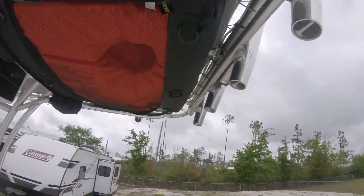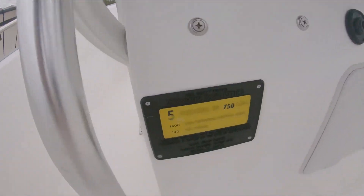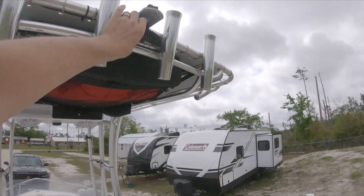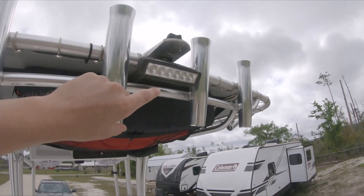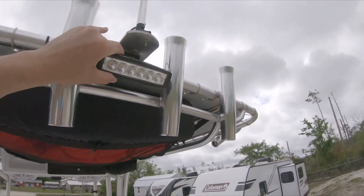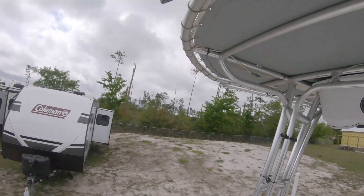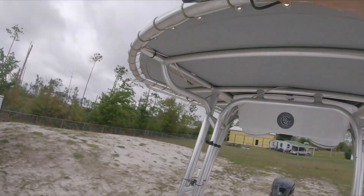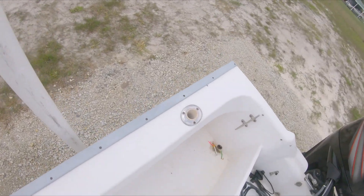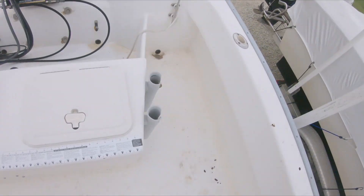There are four life jackets in a bag right above my head — the boat is ready for five people. Stepping back a little further, the boat has a T-top with LED lighting as well as a nav light, and more lighting on the front of the T-top. These lights do a good job of lighting the entire deck.